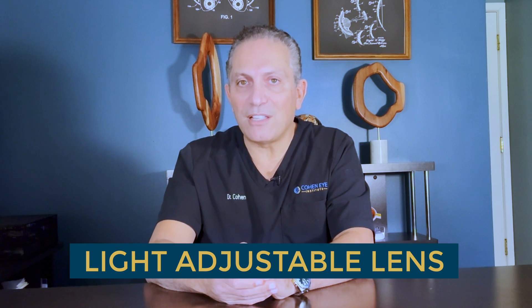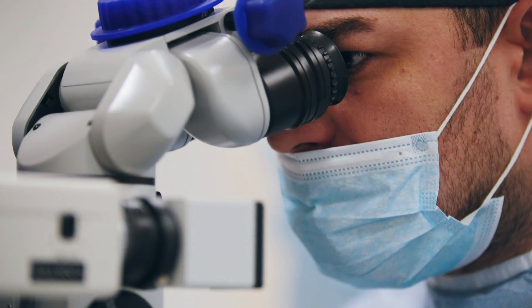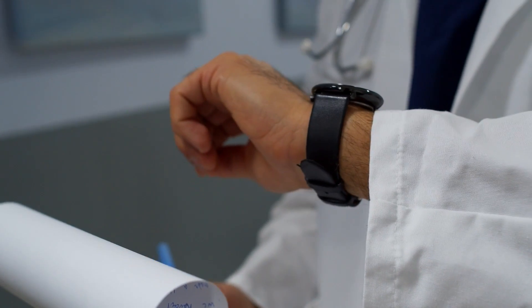Last but not least, we have the light-adjustable lens. This is a type of lens that enables the surgeon to adjust its power after the surgery, so minor inaccuracies in the lens power calculations can be corrected to bring the vision into sharper focus. About one to three weeks after both eyes are done, the patient returns to see the doctor for up to three to five more visits. The surgeon then uses an office ultraviolet light treatment to adjust the power of the lens and tune the vision.